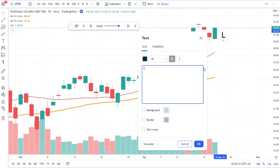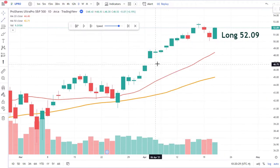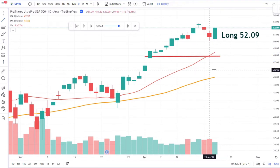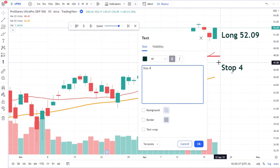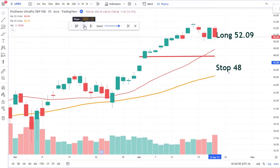Here we have our pullback. This is a small pullback — I would love to see a pullback to the 20-period moving average, but I'm going to go ahead and jump in. Let's go long at 52.09 as our entry point. And of course, everything needs its risk level. I'm going to use the 20-period moving average as my stop, which is down around 48. At this point we've set up the trade — it's either going to work or it's not.